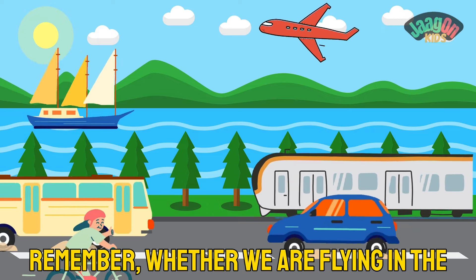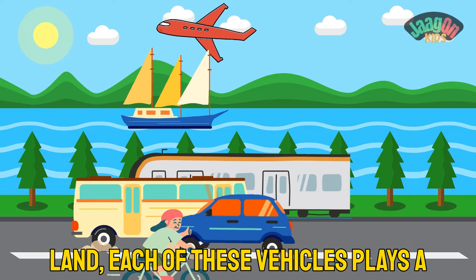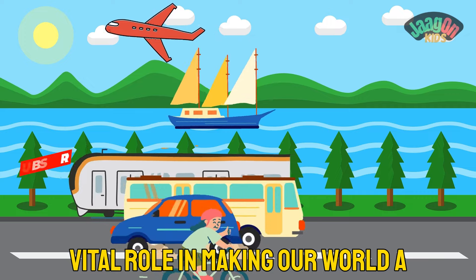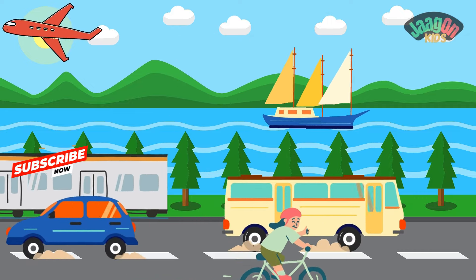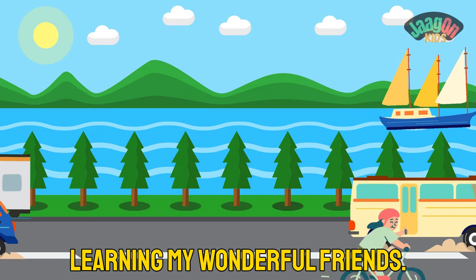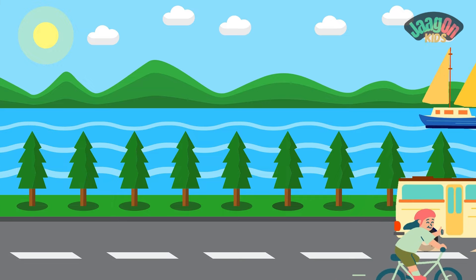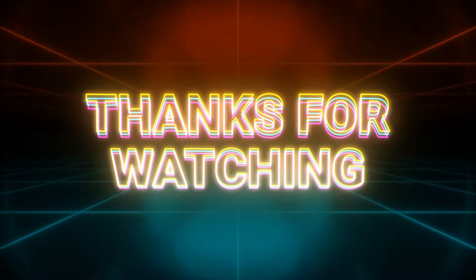You've mastered the names of some incredible modes of transport! Remember, whether we are flying in the sky, sailing on water, or cruising on land, each of these vehicles plays a vital role in making our world a connected and exciting place to explore. Until next time, keep exploring and learning, my wonderful friends — bye bye!